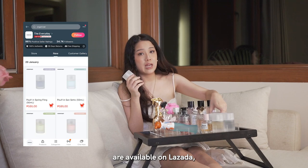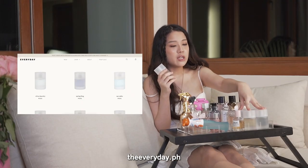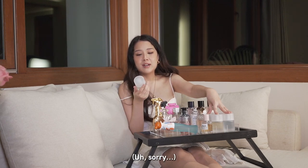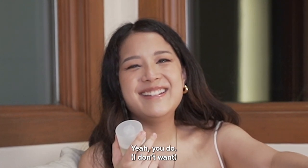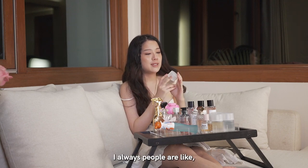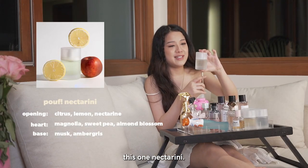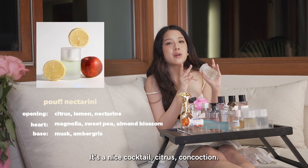Our Poof scents are available on Lazada, Shopee, and also on our website, everyday.ph. So you can purchase these for $5.50. I highly recommend — people are always asking what my most popular scent is. I know our most popular scent is Citrus Laundry, but I always recommend Nectarini. It's also Tony's favorite. Nectarini — it's a nice cocktail citrus concoction. And these are also available in the Dior store.